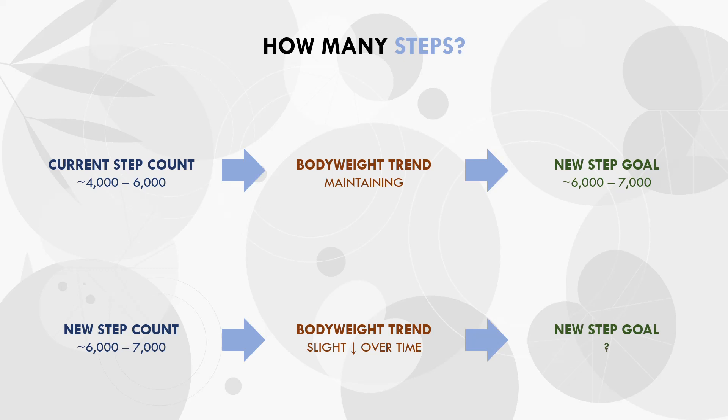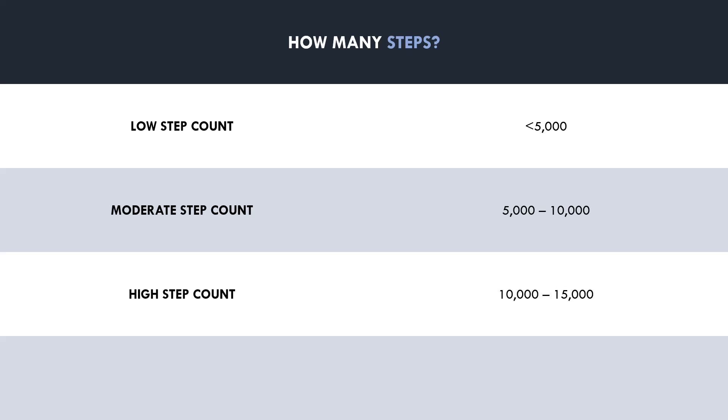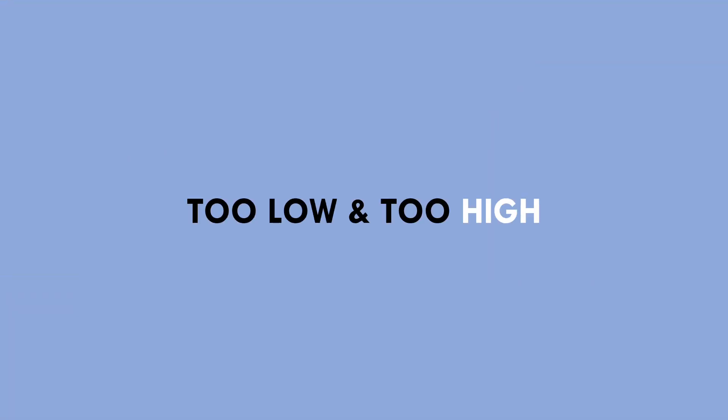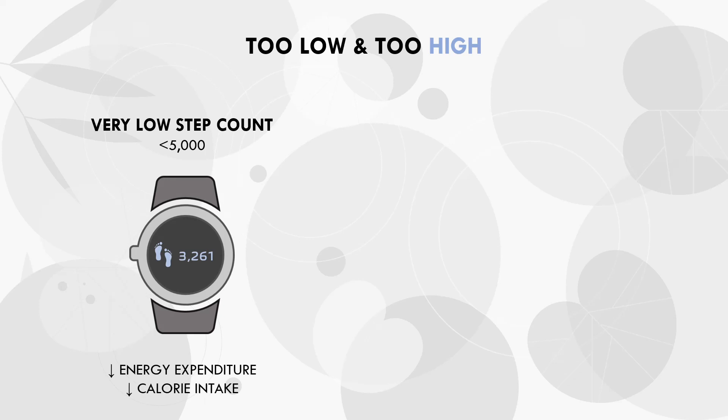To put some numbers on average step counts, let's cover some very general recommendations. A low daily step count would be less than around 5,000 steps per day. A moderate step count would be around 5,000 to 10,000 steps per day. A high step count would be around 10,000 to 15,000 per day, and a very high step count would be more than 15,000. We know that weight can be lost with any number of steps per day because we can always compensate by eating less food to stay in a calorie deficit. However, the lower our activity levels are, the less total energy we will expend and the less food we will have to eat to be at maintenance or in a deficit. So for most of us aiming for fat loss or to maintain a leaner physique, we probably want to ensure we get a reasonably high step count.